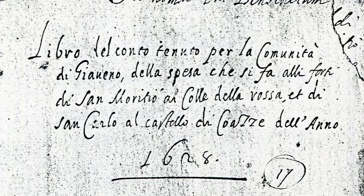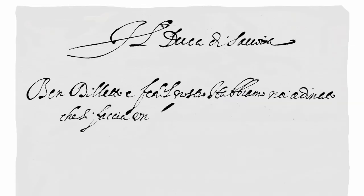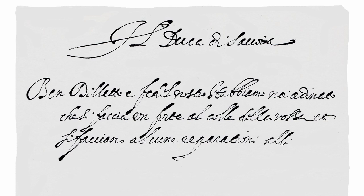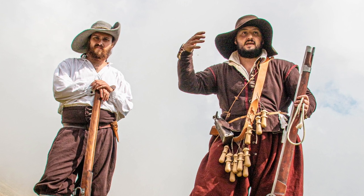Cosa ci puoi raccontare sulla sua costruzione? Il Fortino nasce il 27 giugno del 1628 e il costruttore è un architetto alle dipendenze del conte di Castellamonte, si chiamava Tommaso Stasio. Il Fortino fu costruito per tutta l'estate del 1628, la costruzione iniziò nell'estate e terminò verso novembre di quell'anno, quando arrivarono le prime guarnigioni a presidio.